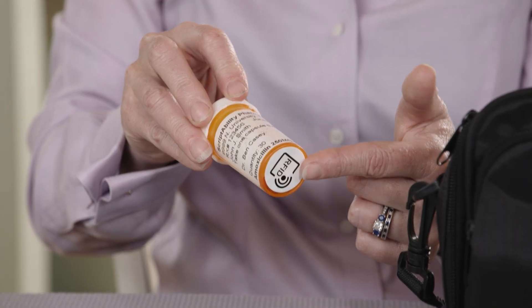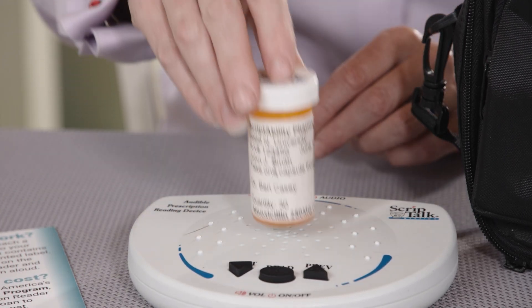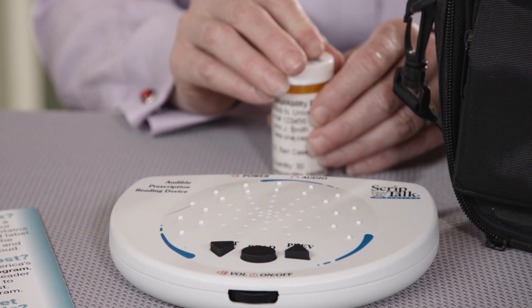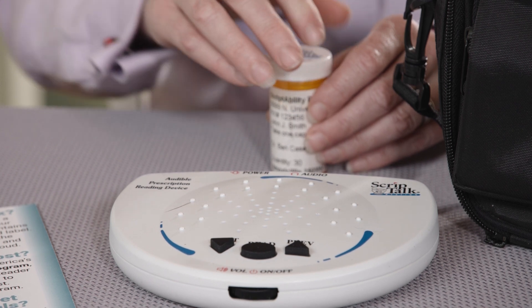Well, I have a medication bottle with an RFID label. Listen to this. [Label reads:] Patient: John J. Smith. Medication: Amoxicillin, 250 milligram capsule. I'm going to stop it there, but it's going to read the whole label.